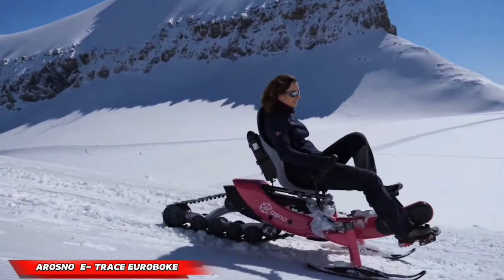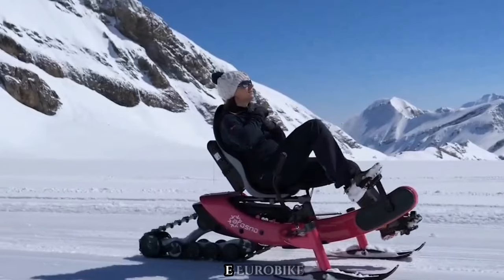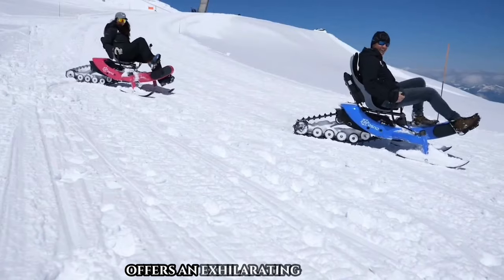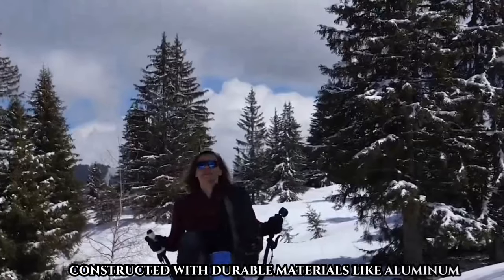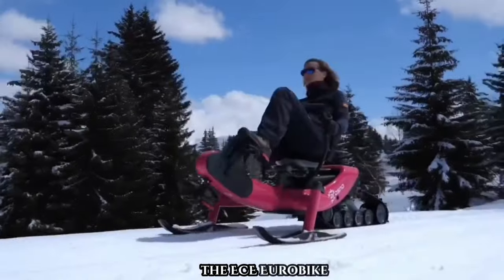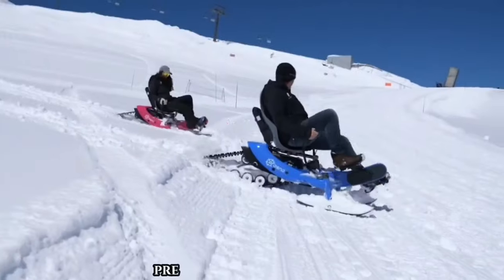Experience a new era of winter sports with the Aroso ECE Eurobike — a fusion of snowmobiling and electric mountain biking. This electric snow bike offers an exhilarating ride on snow, constructed with durable materials like aluminum alloy frames and UHMW skis for exceptional buoyancy, guaranteeing a thrilling and secure snow riding experience.